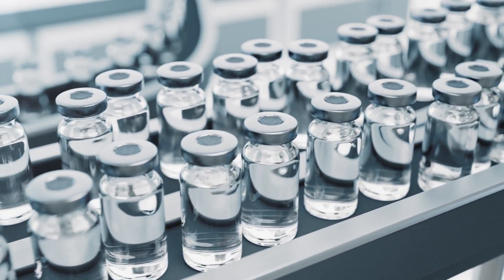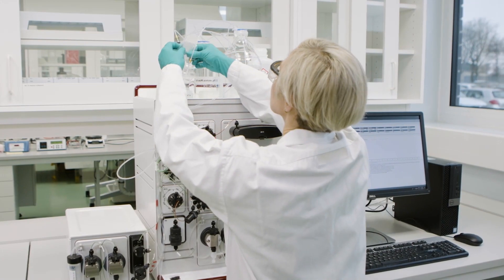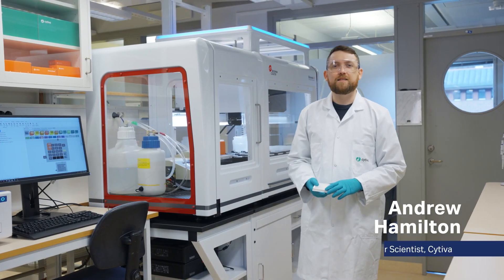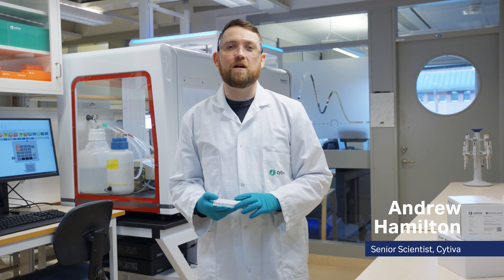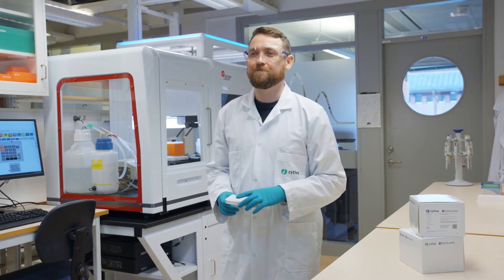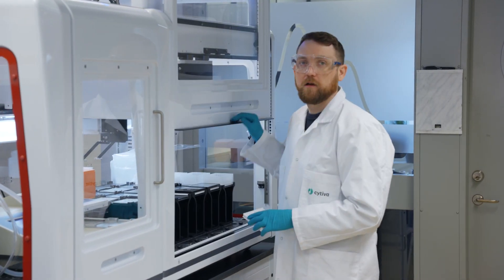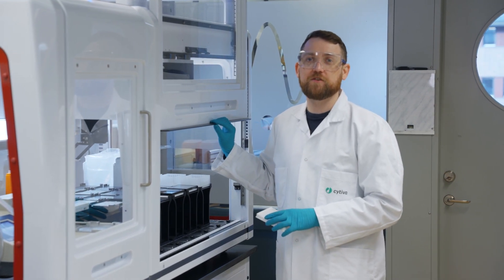The number of biopharmaceuticals in development is steadily increasing, and so is the demand for faster, more efficient development without compromising patient safety. At Cytiva, we work closely with our sister Danaher companies Beckman Coulter and Molecular Devices to ensure that our process impurity analyzers can be fully automated. Automation allows our customers to deliver life-changing therapies to patients sooner.